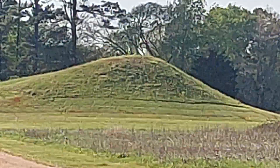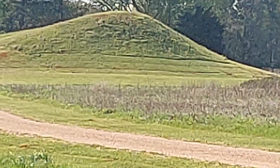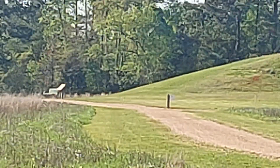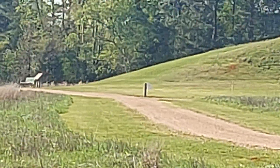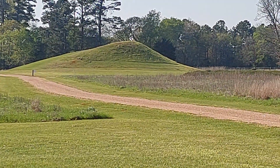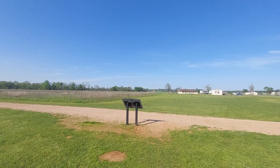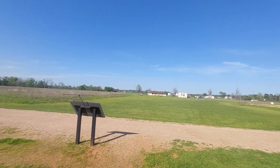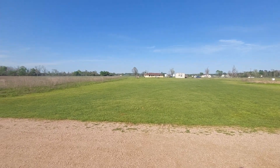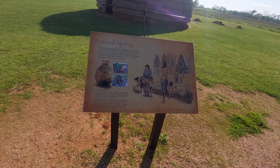I want to go down there — let's see what's up. Looks like there's a sign over there. Caddo Mounds State Historic Site. It's like a valley here, flat right here, natural spring.